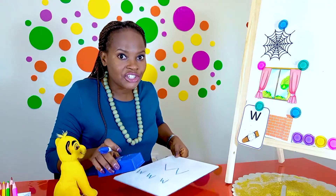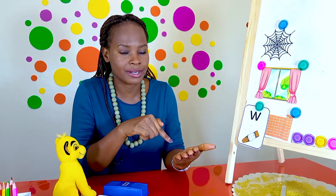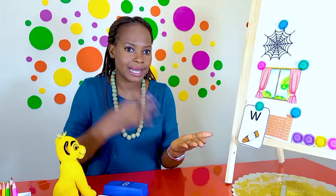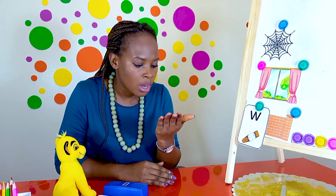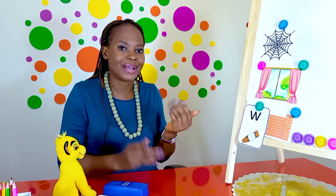We know that actions help us to remember our letter sounds. For the wuh sound, I want you to blow air on your hand as if you are the wind as you make the sound: wuh. This hand acts as the wind and we blow onto the other hand. Let's go — wuh, wuh, wuh. Should we practice that again together? Wuh, wuh, wuh, wuh. Well done. Fantastic job, boys and girls.